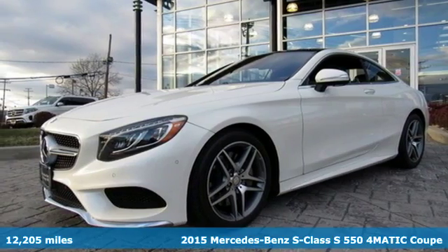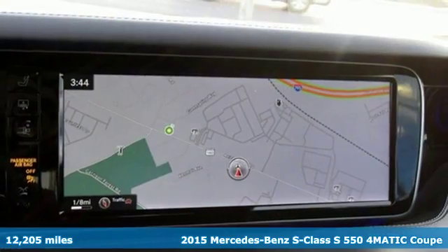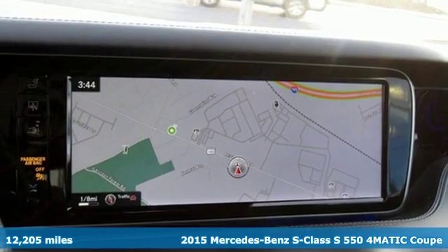It's a 2015 Mercedes-Benz S-Class. To get the best, get a Mercedes-Benz.